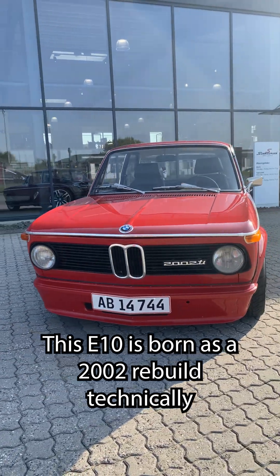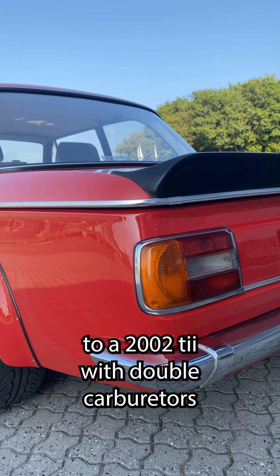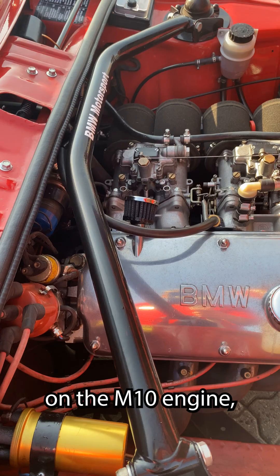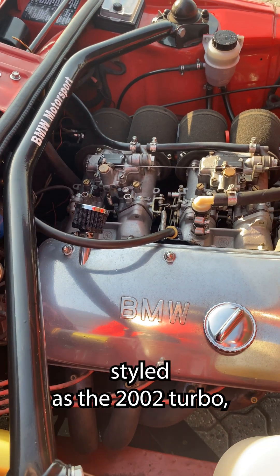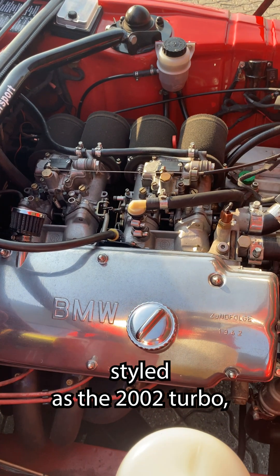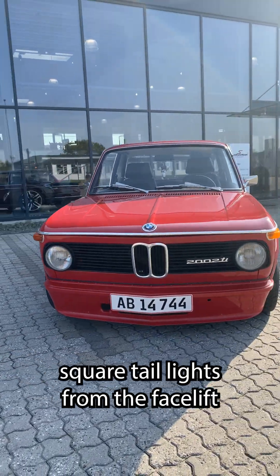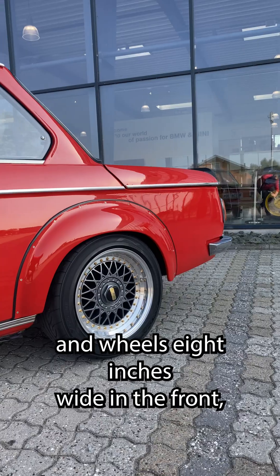This E10 is born as a 2002, rebuilt technically to a 2002 TII with double carburetors on the M10 engine. Styled as the 2002 turbo, including the turbo fenders, front spoiler, rear spoiler, and square taillights from the facelift and wheels.